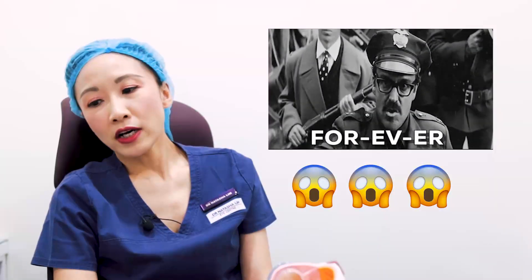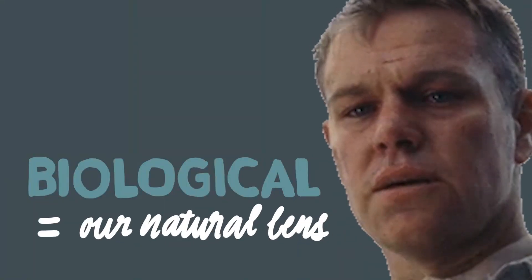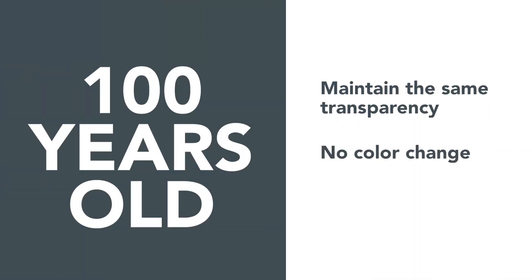How long does a cataract lens implant last? The answer is that it lasts forever. It is made of artificial material and, unlike biological material which ages along with us, the artificial material is ageless and has no lifespan. Even when you turn 100 years old, it will still remain the same transparent colour with no colour change and no increase in size.